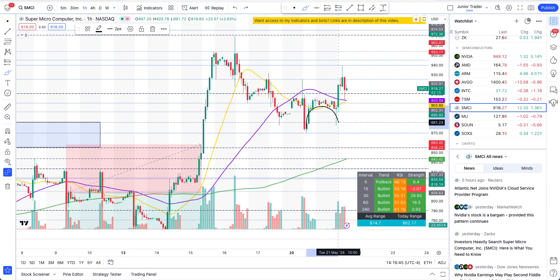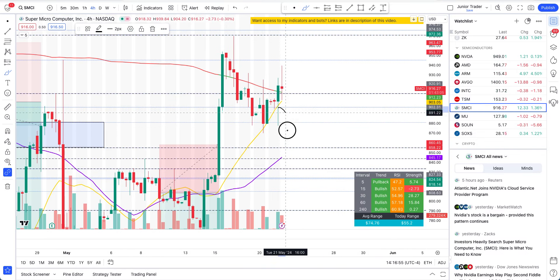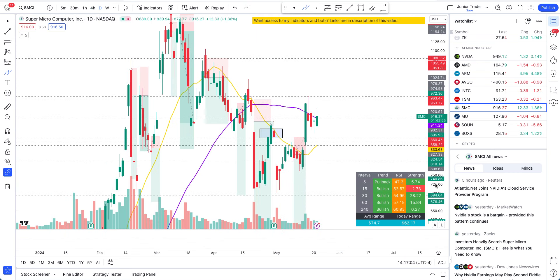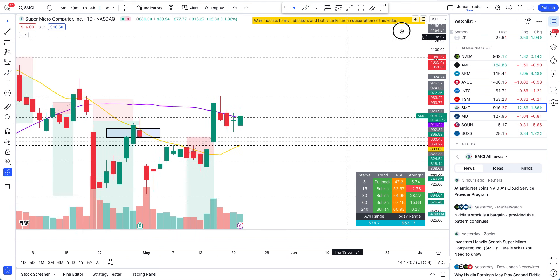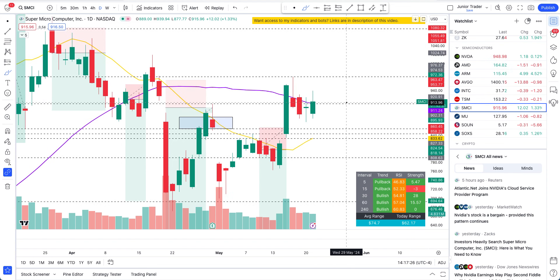The other ways to know this pullback is coming to a completion is when you start to see these wicks forming, these green candles coming in and taking out the red candles. It's most clearly visible on the daily interval — you can see we are already in this upward structure. This is such a huge demand candle that this will just be a pullback as long as we hold above $855. I expect this pullback to just get bought back up into this dip, and we are getting that now — more likelihood of continuing higher.